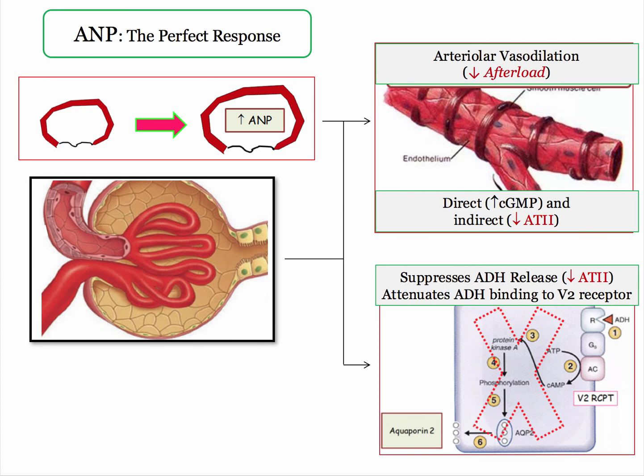This peptide is almost too good to be true. It again demonstrates direct and indirect effects — this time as a vasodilator. It directly increases cyclic GMP to reduce vascular afterload, in addition to its effect on suppression of angiotensin II. Likewise, it attenuates ADH binding to the V2 receptor, mitigating its effects on fluid retention.